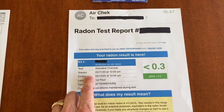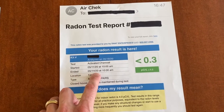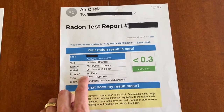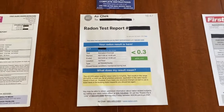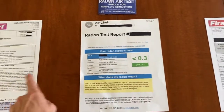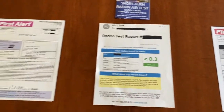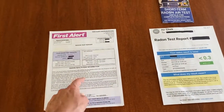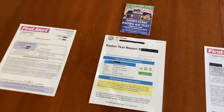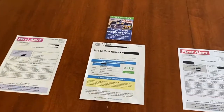We completed test number two on May 11, 2020 at 10 a.m. and it ended May 14, 2020 at 10 a.m., completed on the exact same floor and location as test number one. A little difference between test one and test two was the duration — test two is a three-day or 72-hour test, while test one was a 48-hour test. As you can see, there is a substantial difference between test number one and test number two.